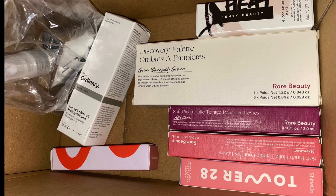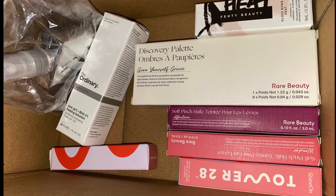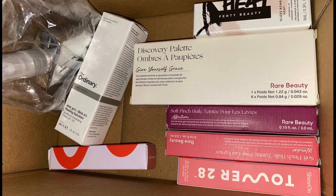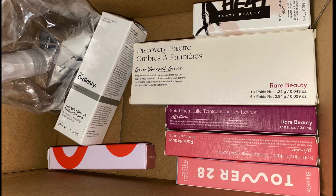So here's the stuff I got from Sephora. I realized I said I would do an unboxing video in the last video, but I forgot. So here's what I got — I'll just get right into it.